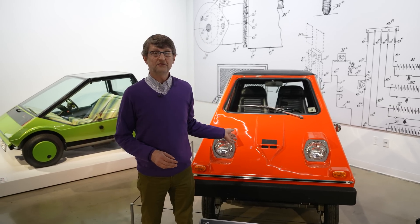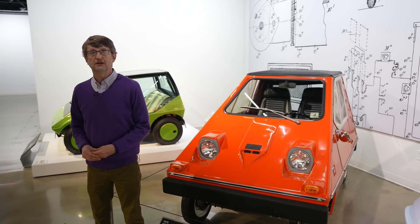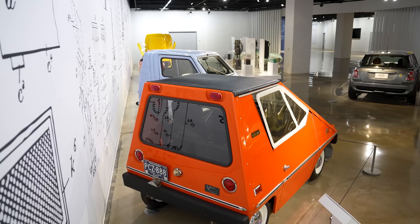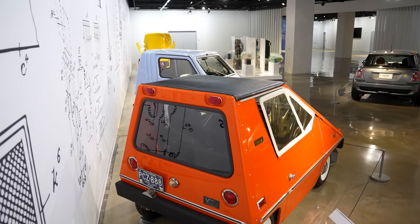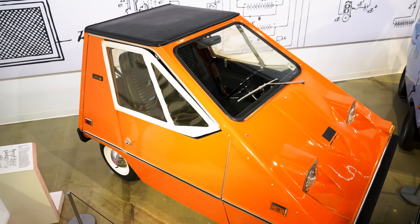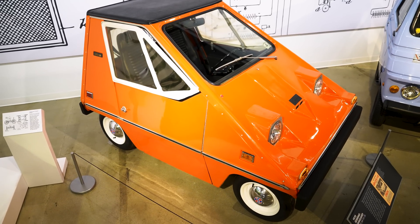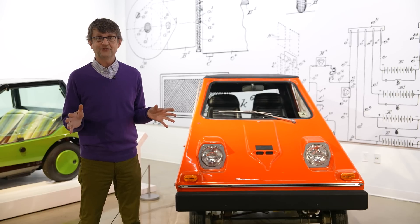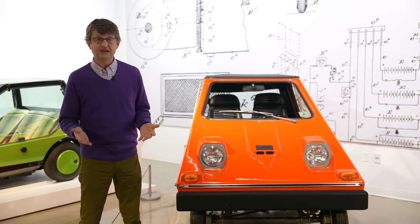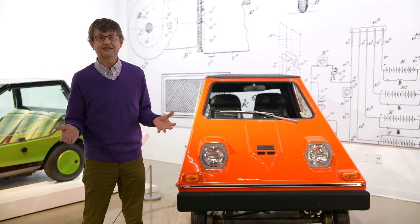Behind me is the 1975 Sebring Vanguard City Car, which looks kind of like an orange cheese wedge on wheels. In the early 1970s there was a fuel shortage in the United States due to an embargo by OPEC — the Organization of Petroleum Exporting Countries — a group of mostly Middle Eastern countries plus Venezuela who for political reasons decided not to send very much gasoline to America. That got people starting to think about fuel economy.